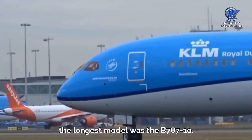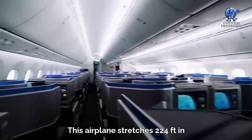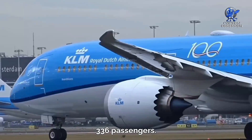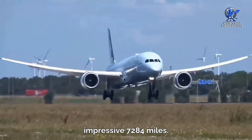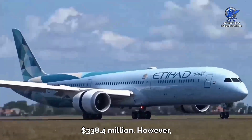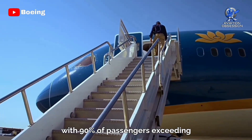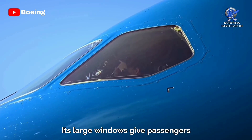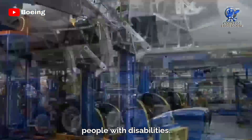As of 2018, the longest model is the 787-10, stretching 224 feet and comfortably accommodating 336 passengers with a range of 7,284 miles. The dash 10 costs a whopping 338.4 million dollars. However, with 90% of passengers exceeding their expectations, the Dreamliner is clearly worth the cost — its large windows give passengers an incredible view, and it's designed to accommodate people with disabilities.